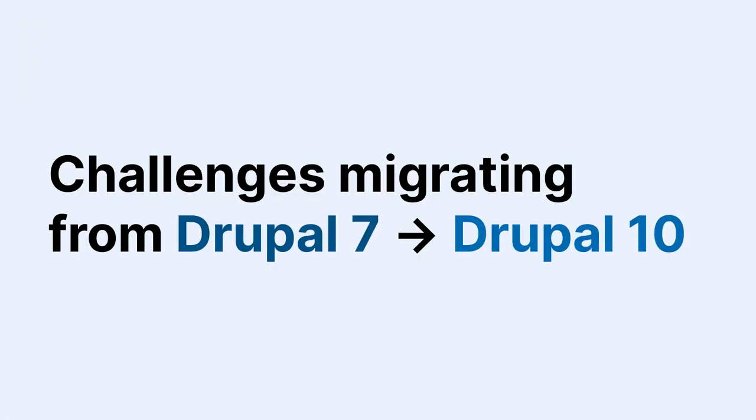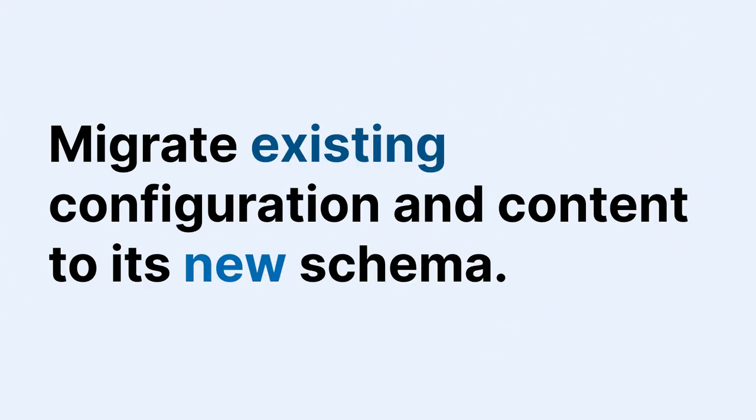Let's talk about the challenges of migrating from Drupal 7 to Drupal 10. It's not just an upgrade like 8 to 9 to 10 — it's a migration, because things were rewritten. You have to migrate your existing content and configuration to the new schema. Drupal 7 had no configuration management; Drupal 8 introduced configuration management and made the Entity API first-class. Field storage was reworked, but the Drupal community invested heavily in the Migrate module and related tooling.